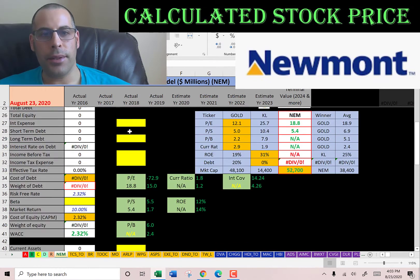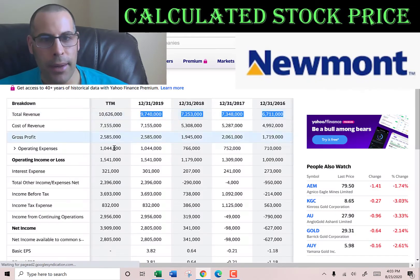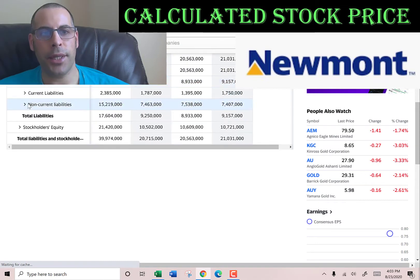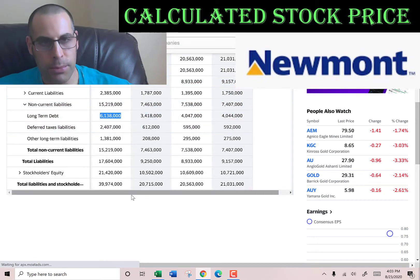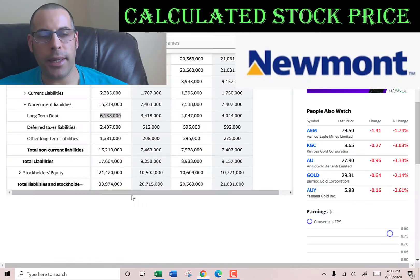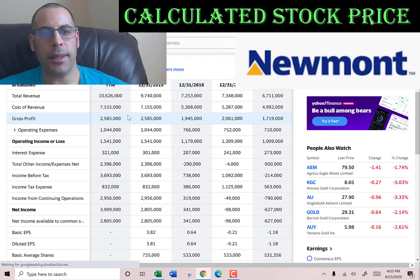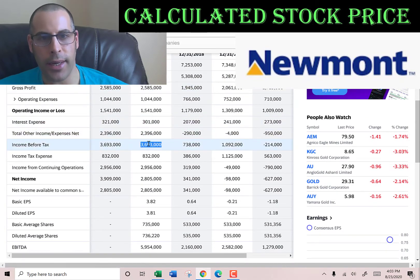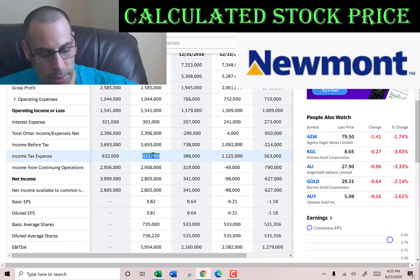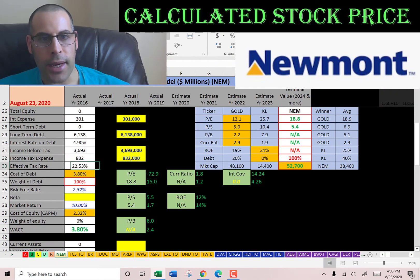Let's look at the capital structure. We need to see how much interest they pay on their debt: $301 million. Let's go to the balance sheet and see how much debt they have. They only have long-term debt of 6.1 billion — that's debt due after 12 months. And they pay 4.9% interest on the debt. Interest payments on debt are tax deductible. So let's get their effective tax rate: income before tax of 3.7 billion, income tax of 830 million. So the effective tax rate is 23%. The cost of debt is the interest rate times one minus the effective tax rate, which is 3.8% cost of debt.